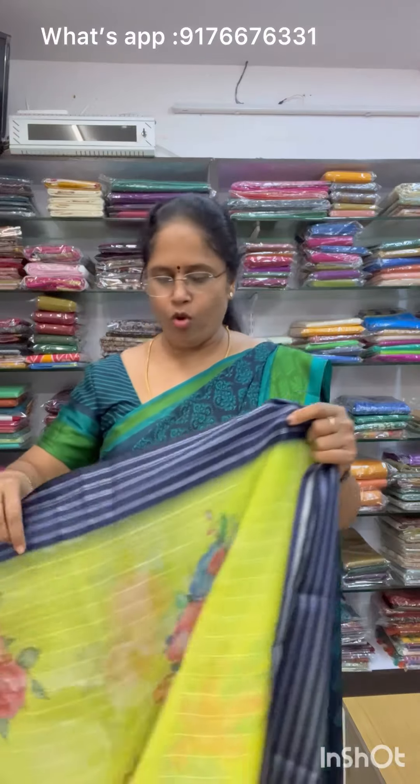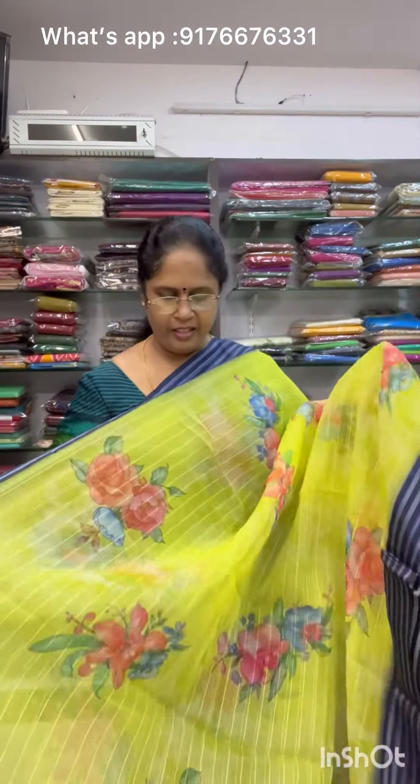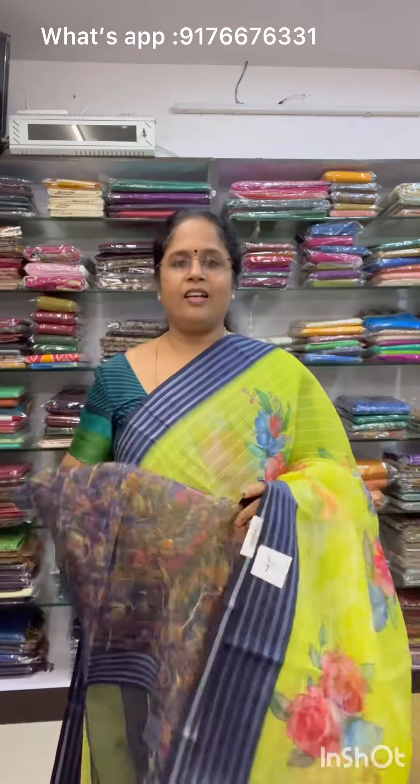Next is Saree No.4 — a nice vibrant neon green color with navy blue borders. It has a matching thalaipu and blouse. Saree No.4 is priced at 900 plus shipping.